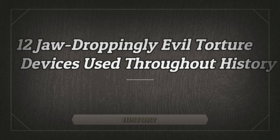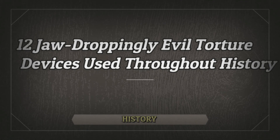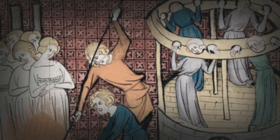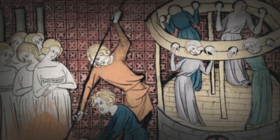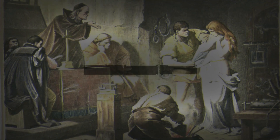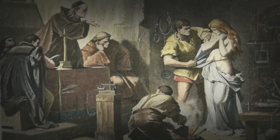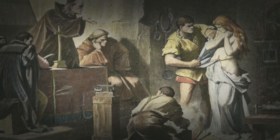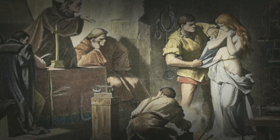Hello guys, welcome back to our channel. Today we are discussing 12 jaw-droppingly evil torture devices used throughout history. Humans are incredibly creative when it comes to torture and humiliation, as surviving artifacts of ancient cruelty attest. One of the most illustrious and creative civilizations of all time, the Greeks, produced one of the most famous ancient torture devices, the brazen bull. The Egyptians were similarly adept at brutal ancient torture, and the Romans used pain during interrogation in extremely effective ways.